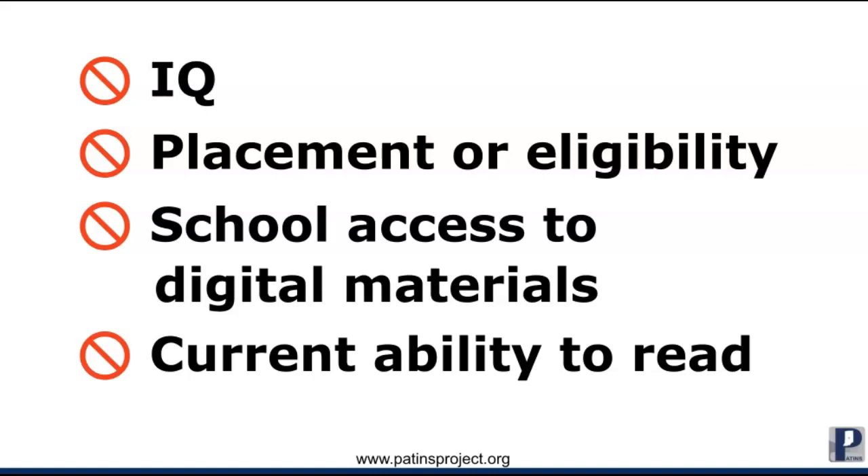A student of any eligibility area could have a print disability. Factors like IQ, district adoption of digital textbooks, and whether the student can read at all yet have no bearing on if a student may have a print disability and need for accessible educational materials.